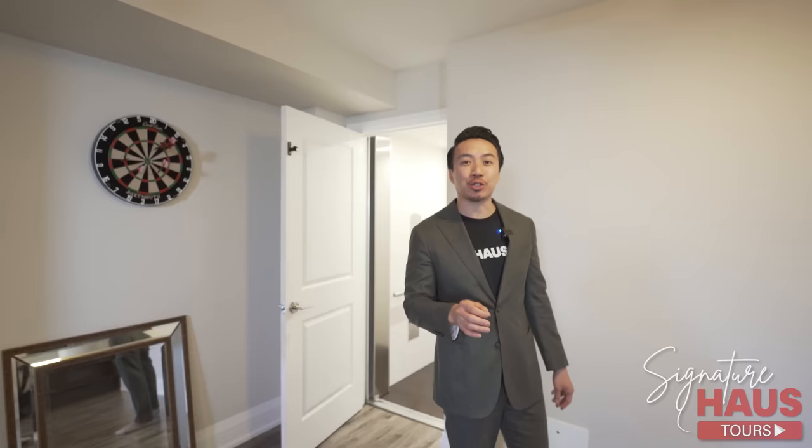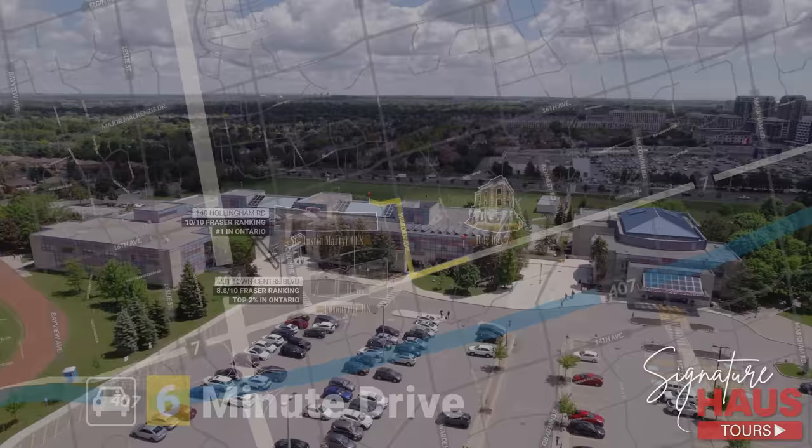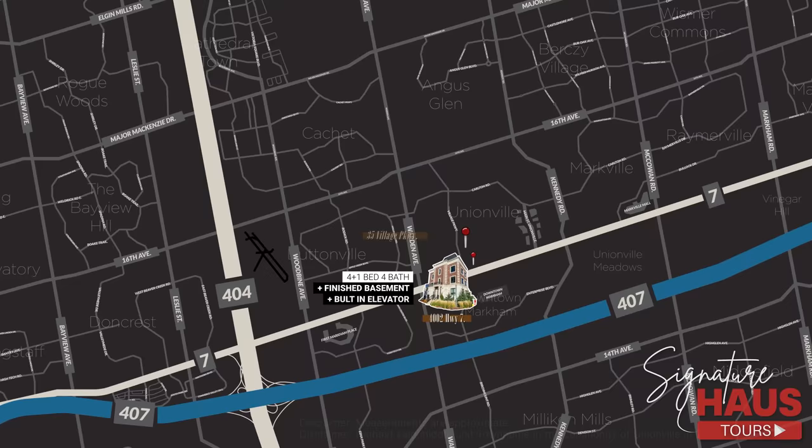I also want to take the opportunity to talk about the school district. This address is zoned for the number one school zone in all of Ontario. St. Justin Martyr ranks a perfect 10 out of 10 on the Fraser Institute and is just 6 minutes away. We're also just down the street from Unionville High School, the 12th ranked high school in the province, putting it in the top 2% of schools across Ontario.